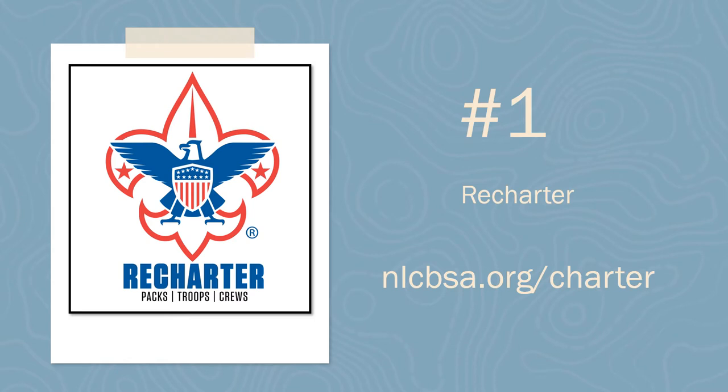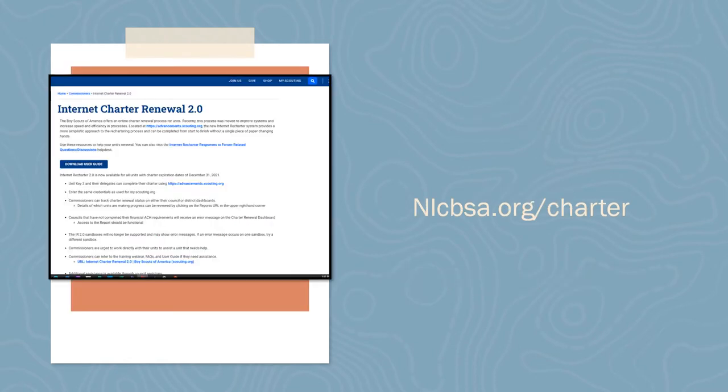Number one: Recharter. The Boy Scouts of America offers an online charter renewal process for units. Recently, this process was moved to improve systems and increase speed and efficiency. The rechartering process can be completed from start to finish without a single piece of paper changing hands. In order for the system to work and to get access, a currently registered member of the Unit Key 3 or Key 3 Delegate will need to log on to the system.